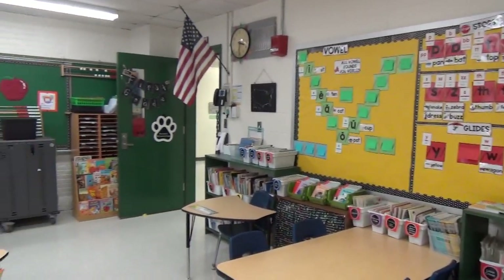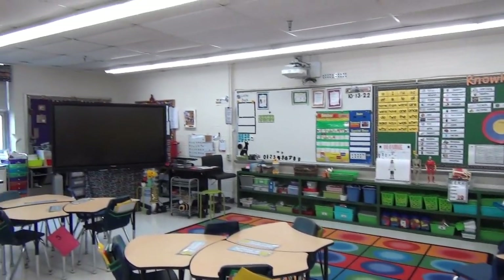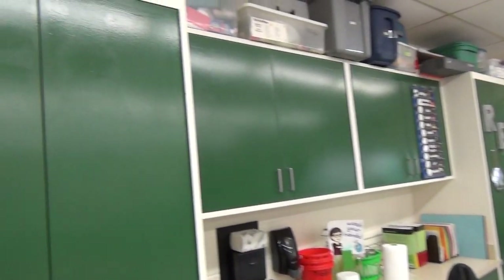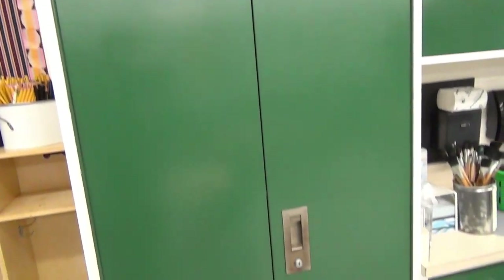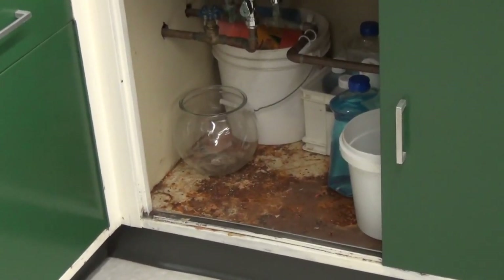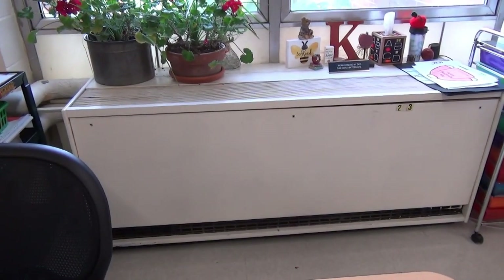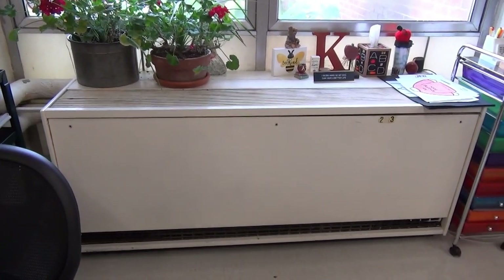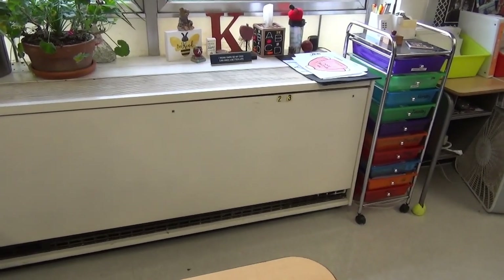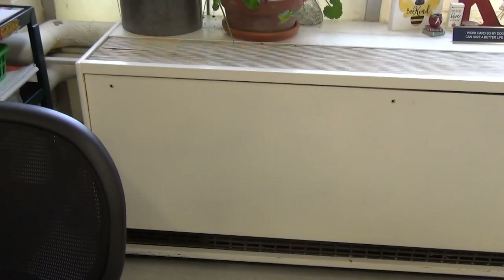Here we are in a typical classroom in the newest addition of the building, which is from the 80s. Relatively good condition, but we do have moisture issues with the ceiling — tiles are sagging. The casework appears to be in good condition, but when you dive deeper into it, you can see that we are suffering from rot. Most every classroom has one of these unit ventilators; it's the only source of fresh air that the kids get during the day. Most of these units are original to this addition, are failing, and you can no longer purchase replacement parts for them. They are also extremely inefficient.